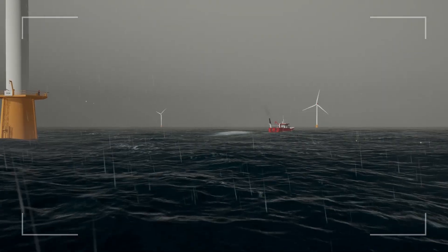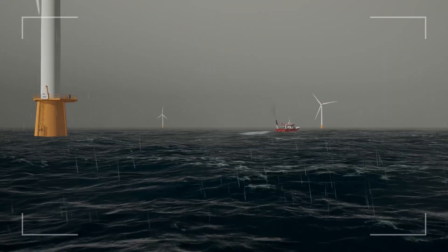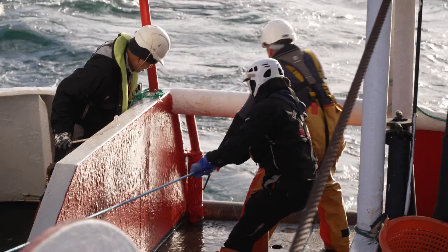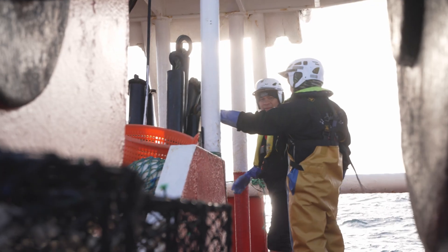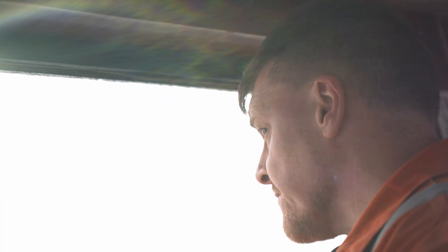We've got to keep an eye on these towers all the time. When we go here we're hauling and shooting equipment — we've got to be safe at all times. Safety is priority number one; everybody has to stay safe.